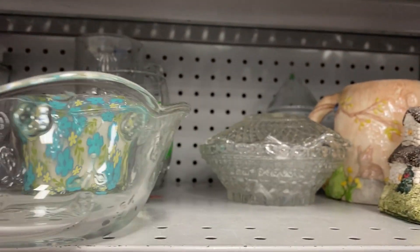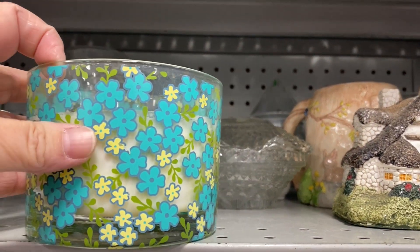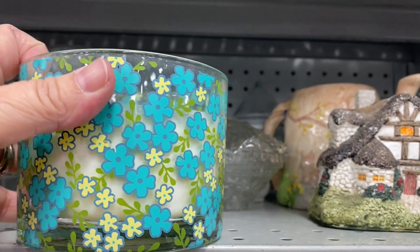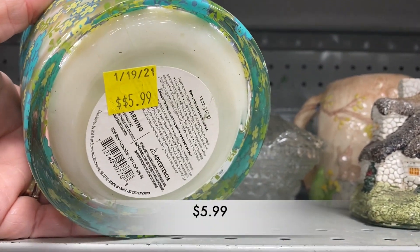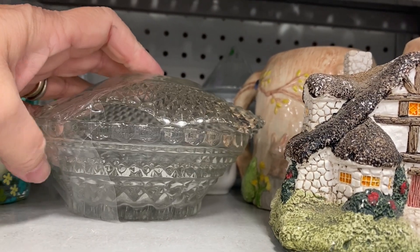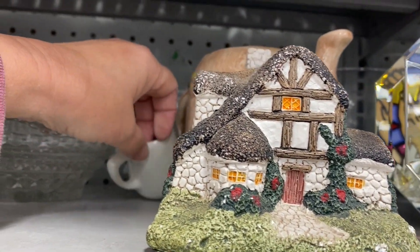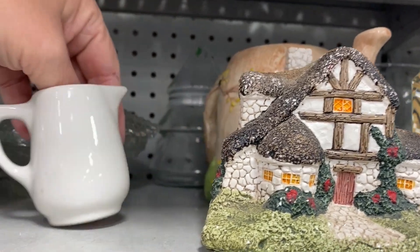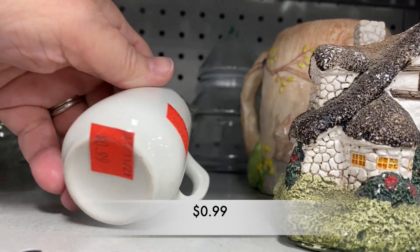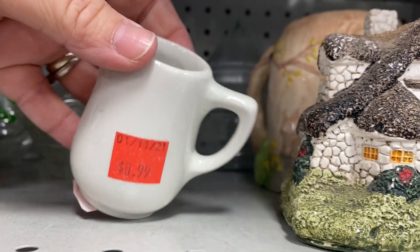I wanted to see what this was — it turns out it was a candle that had already been used, but I did like the flowers on the front. Then I saw in the back a cute little creamer. I love these individual creamers. It was only 99 cents.